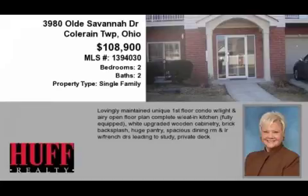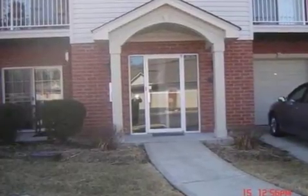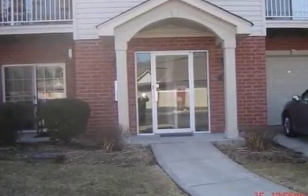This property is a two-bedroom, two full baths, condominium. The list price has recently been reduced to $108,900.